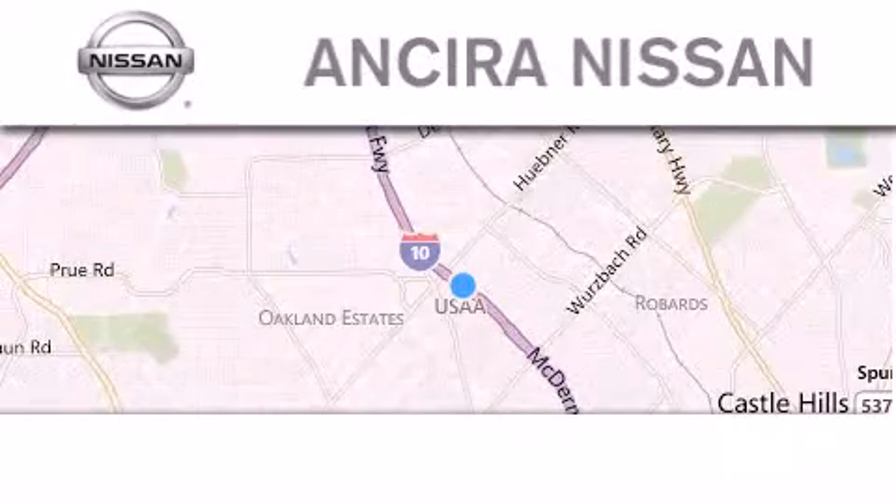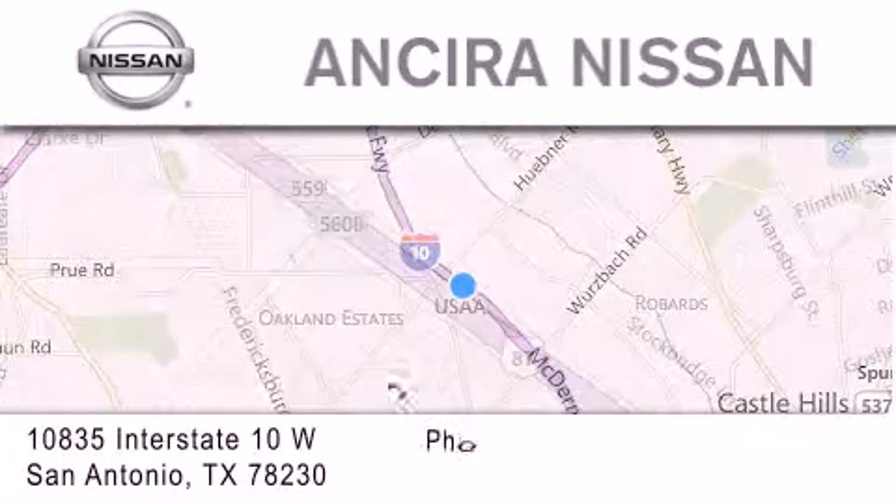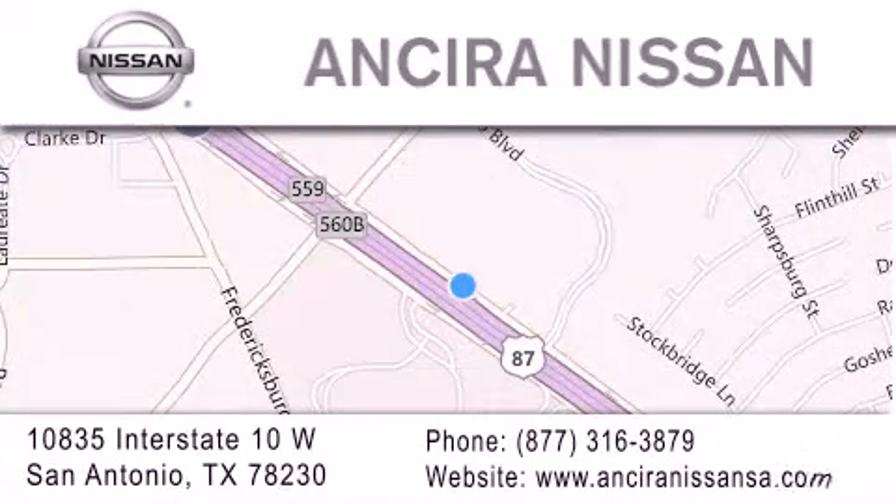Thank you for considering Ansira Nissan for your next new or pre-owned vehicle. For additional information please visit our website, give us a call, or stop by our dealership. We're located at 10835 Interstate Highway 10 West in San Antonio. We look forward to serving you!